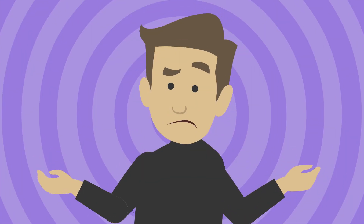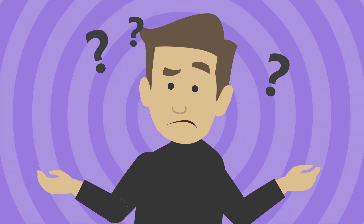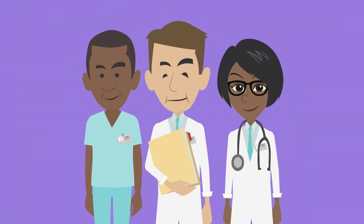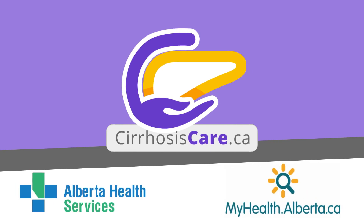We understand you may have many thoughts and feelings about having a thoracentesis. Remember, your healthcare team is here to support you. Reach out to them if you have questions. To learn more, visit cirrhosiscare.ca or myhealth.alberta.ca.